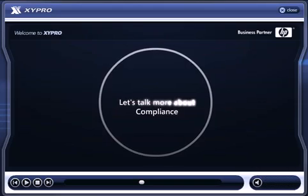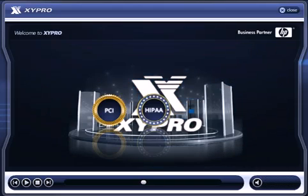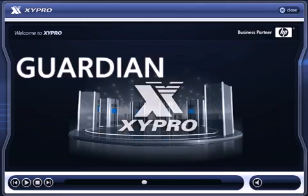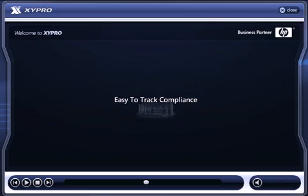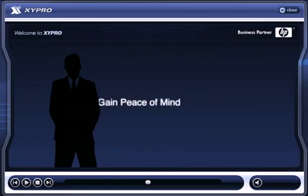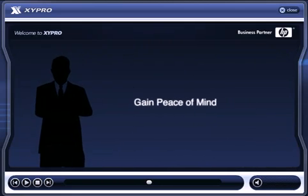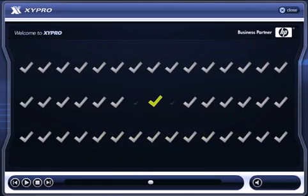Let's talk more about compliance. Zygate is pre-populated with PCI, HIPAA, and SOX rules and report templates. We make it incredibly easy to track compliance on a single system or your entire non-stop network. Gain peace of mind and meet compliance regulations while automatically performing integrity checks of your HP non-stop server environment.